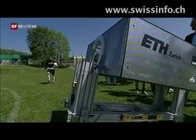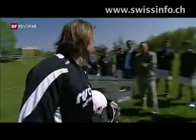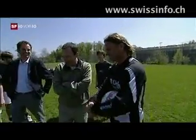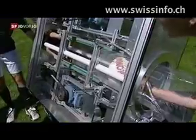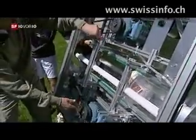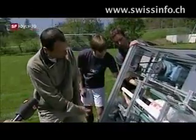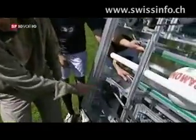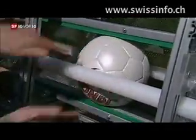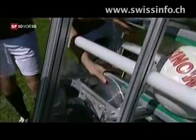This training device is more likely to provide real pain. The machine named Bendit, also developed by the Federal Institute of Technology in Zurich, allows precise programming of speed, direction, and spin. Two rapidly rotating belts transport the ball to the front of the machine and launch it into the air. By rotating the belts at different speeds, the ball can be directed right into the goal's corners.